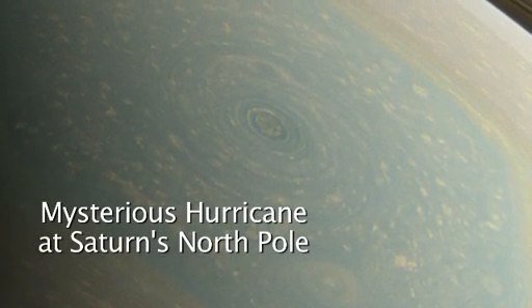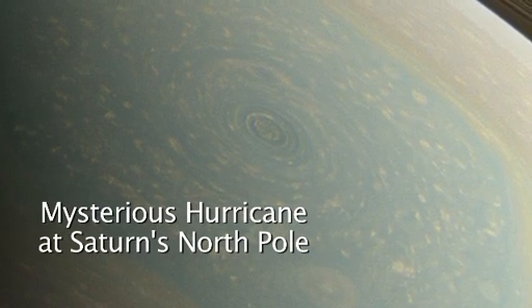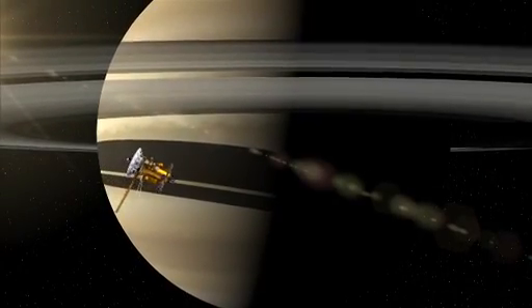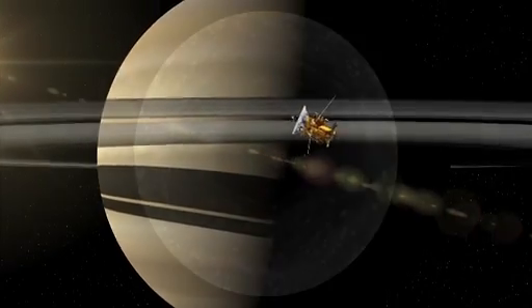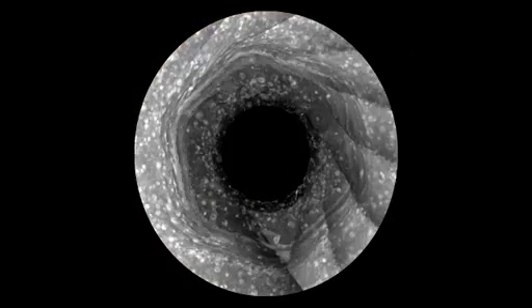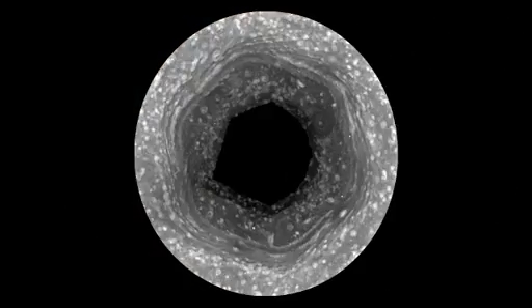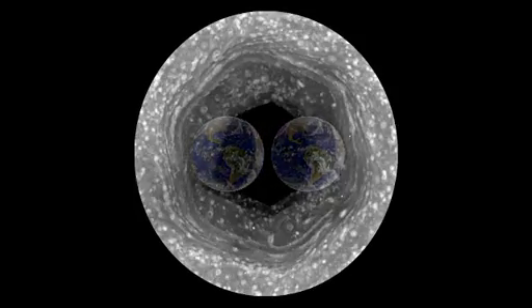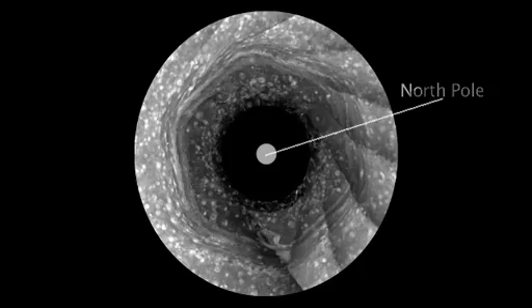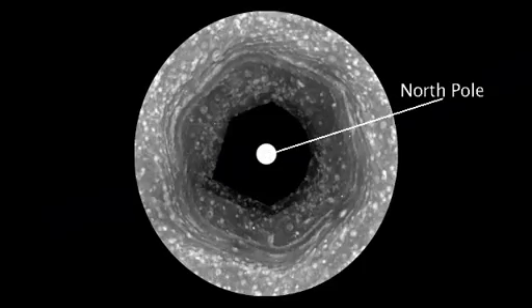Hi, I'm Andy Ingersoll, a member of the Cassini imaging team. Cassini has been in orbit around Saturn for nine years and we've been following this hexagon which surrounds the North Pole. It's bigger than two Earths and it's a wandering jet stream, but it's been winter in the north so we have not been able to see what's at the center of the hexagon.